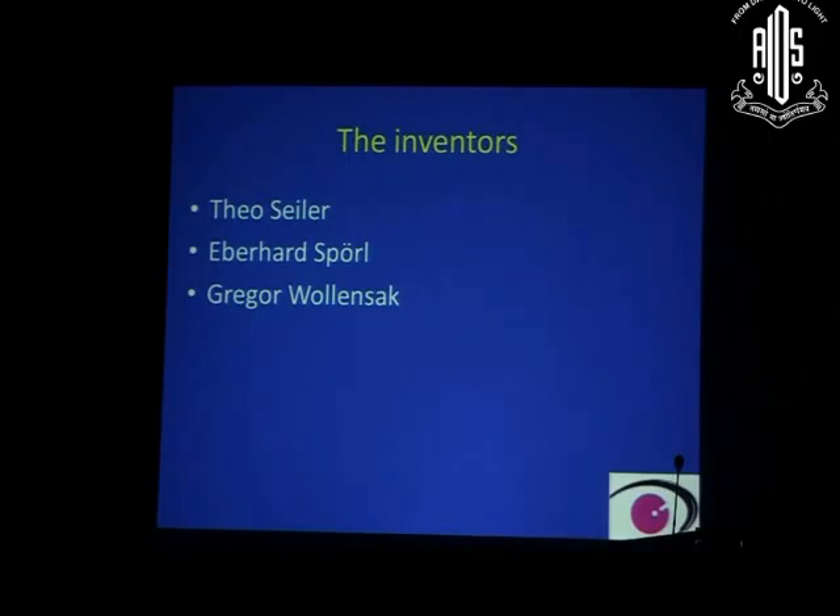The inventors are Wollensak and Seiler, with whom I had the opportunity to train for C3R. I saw their patients who were treated almost 12 years prior when I visited. This procedure is now nearly 20 years old and is a very successful treatment when done under proper indications.